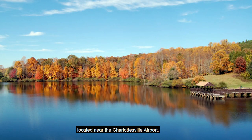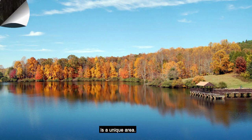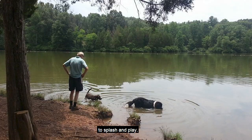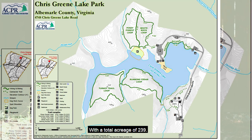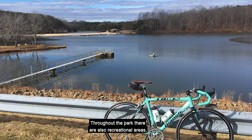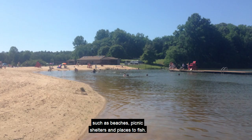Chris Green Lake, located near the Charlottesville airport, is a unique area. This dog park has water access for your furry friend to splash and play. With a total acreage of 239, Chris Green Dog Park takes up one whole acre of fenced-in fun. Throughout the park there are also recreational areas such as beaches, picnic shelters, and places to fish.